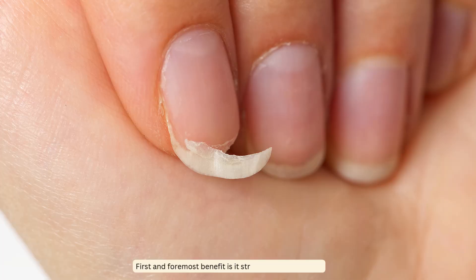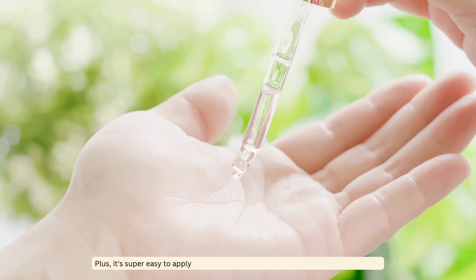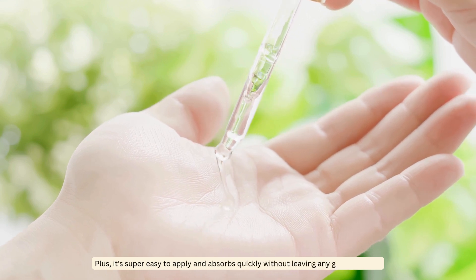First and foremost, it strengthens brittle nails. It also helps in reducing nail discoloration and promotes faster nail growth. Plus it's super easy to apply and absorbs quickly without leaving any greasy residue.